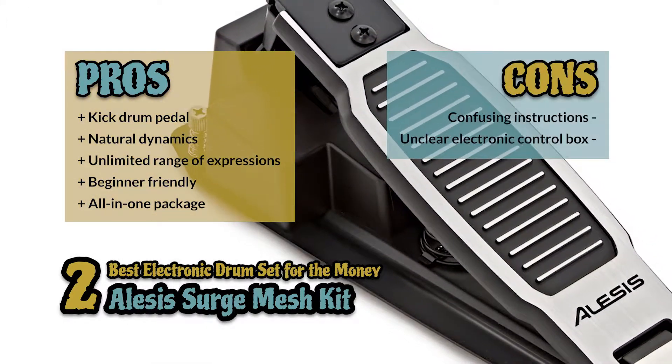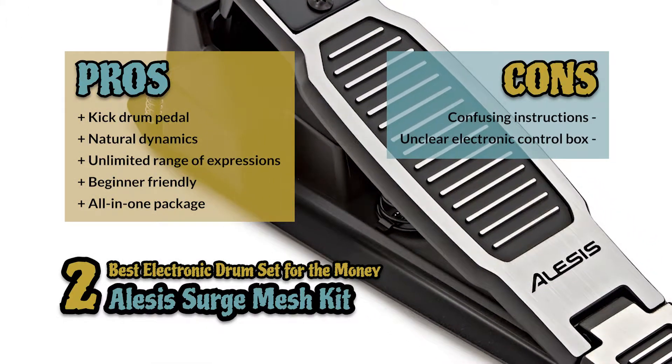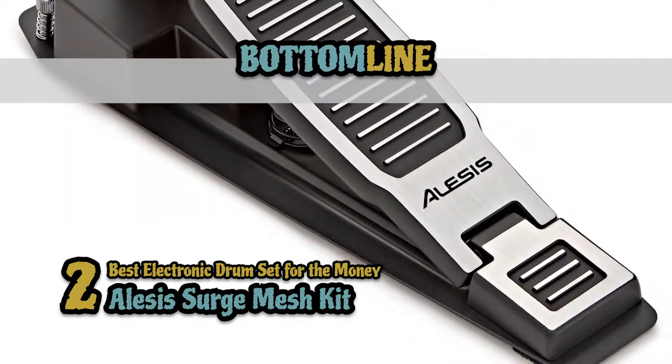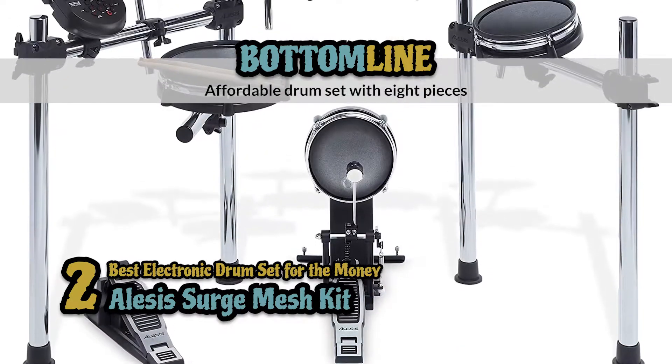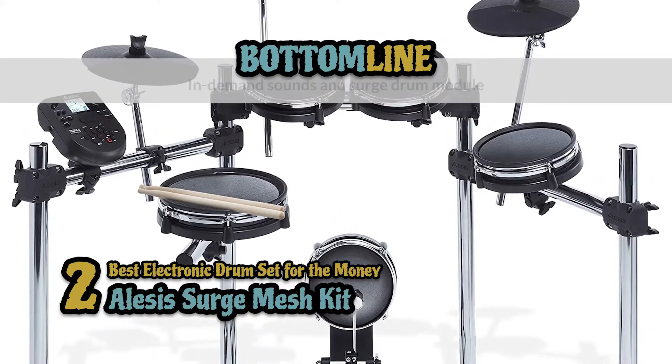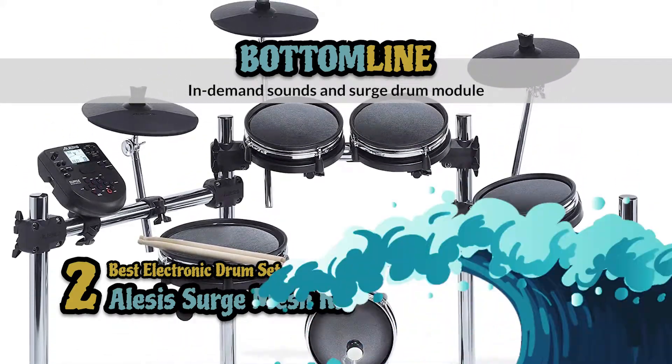However, the instructions are quite confusing, the electronic control box is unclear, and there is no glossary. Bottom line: it's an affordable drum set with eight pieces, includes 60 play-along tracks with 385 sounds, in-demand sounds, and a Surge drum module.